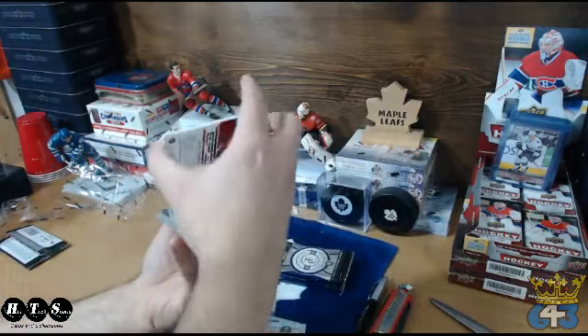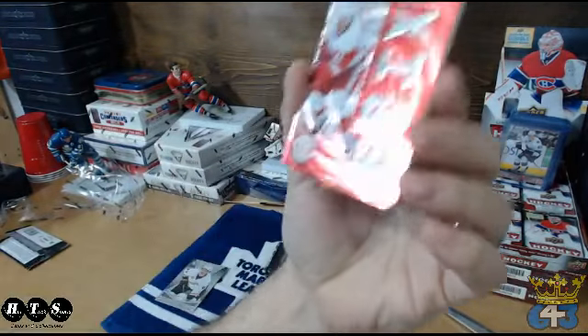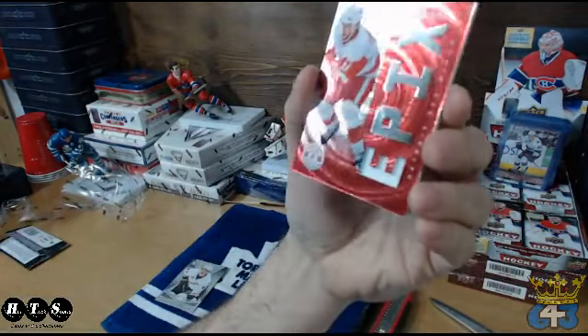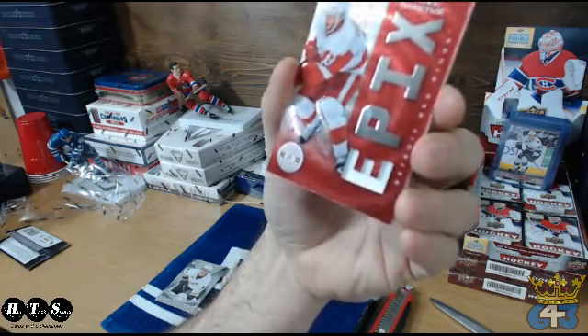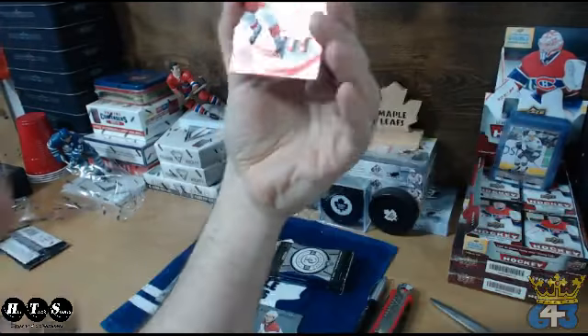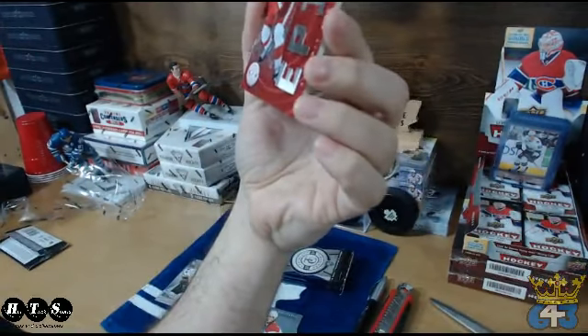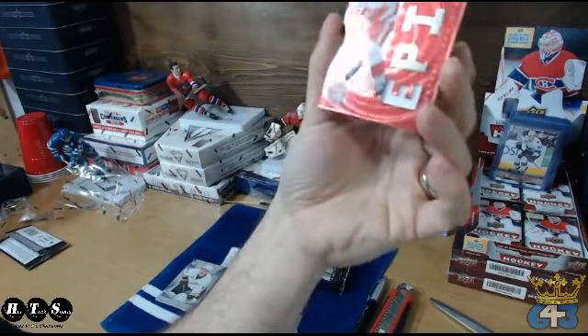Number two going to its base. Detroit gets an Epics — nice — a Pavel Datsyuk. That Detroit is Aaron's. The card is not numbered; don't see a number. Not numbered, but it's a sweet Epics card.